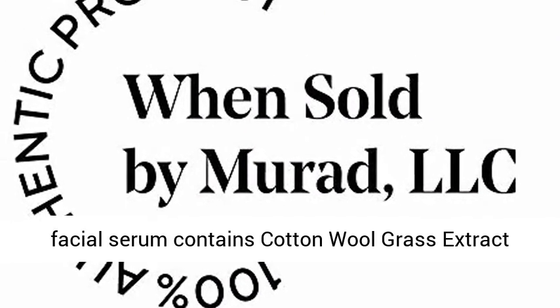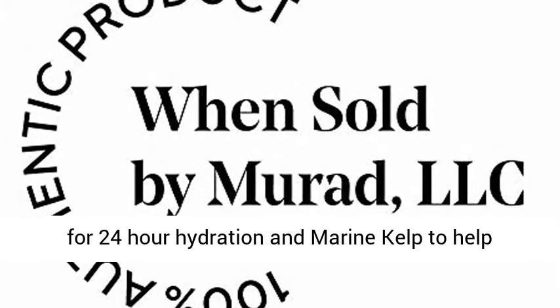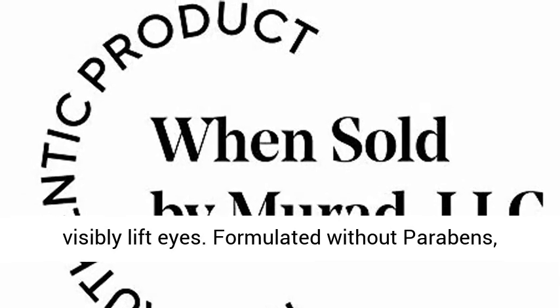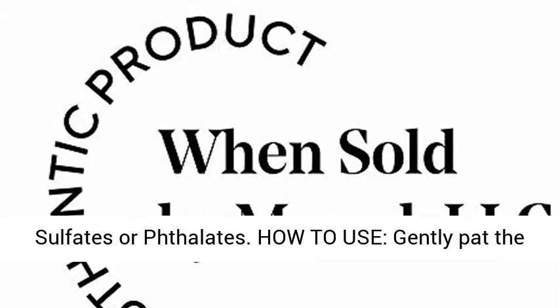Essential ingredients: the facial serum contains cotton wool grass extract for 24-hour hydration and marine kelp to help visibly lift eyes. Formulated without parabens, sulfates, or phthalates.